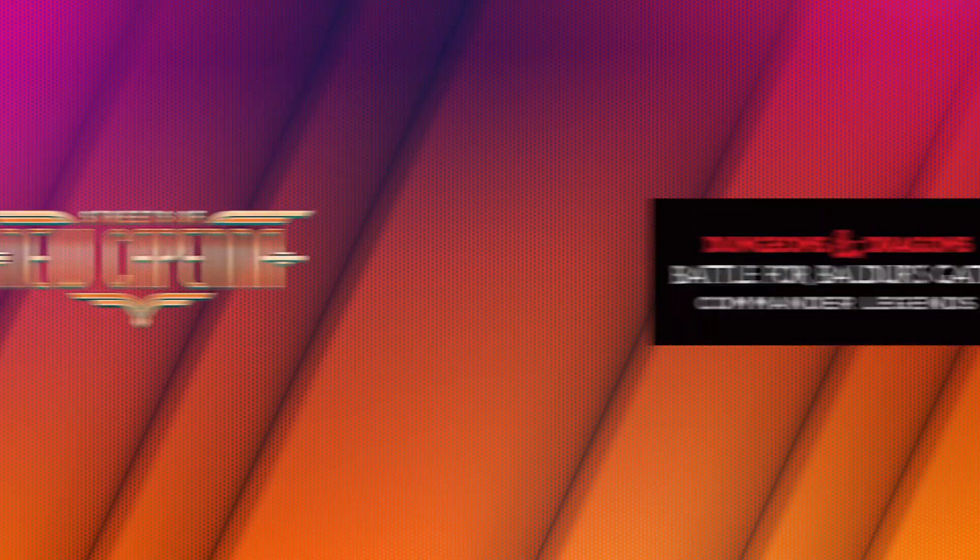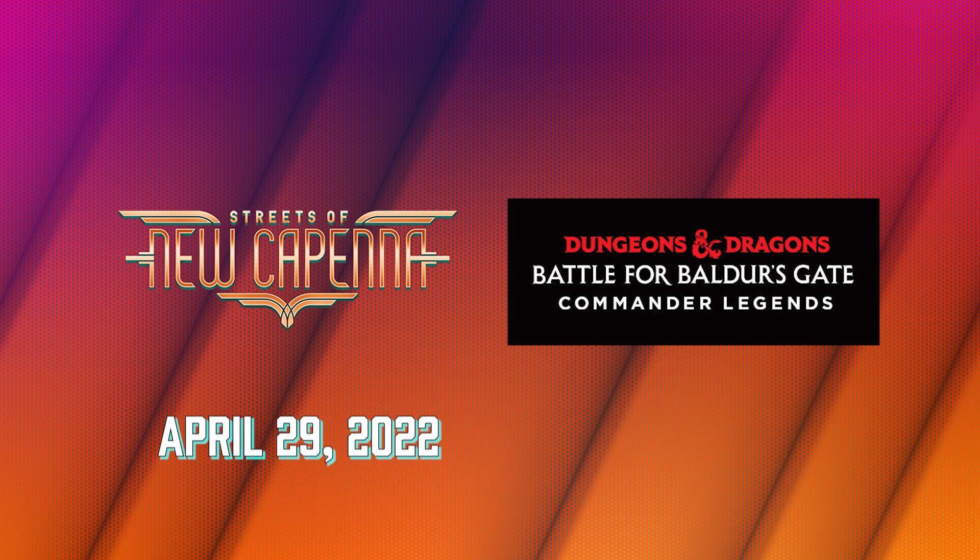On February 24th, Wizards of the Coast posted an article announcing the release dates of both Streets of New Capenna and the upcoming Commander Legends 2: Battle for Baldur's Gate. Streets of New Capenna will be coming out on April 29th and Commander Legends 2 will be releasing on June 10th. The bigger news is that Streets of New Capenna's digital and physical release dates have been aligned.